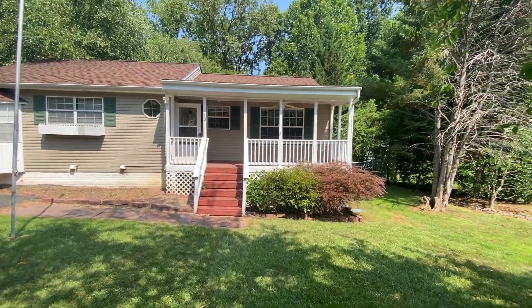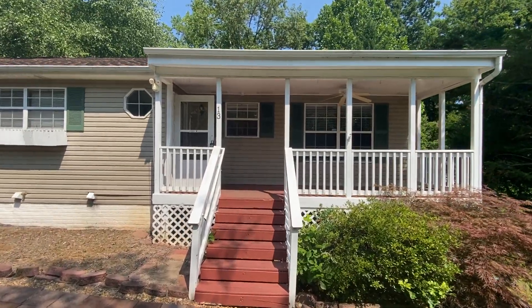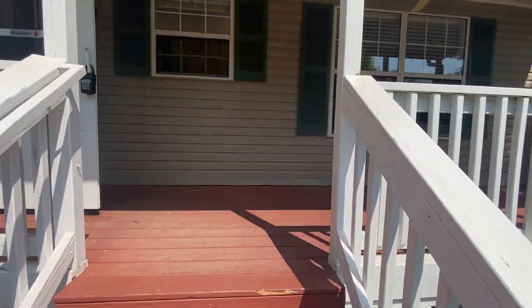Welcome to 13 Rocky Stone Drive in Stafford, Virginia. This is a five-bedroom, two-and-a-half-bath, two-story home. Rental is handled through MacDoc Property Management.